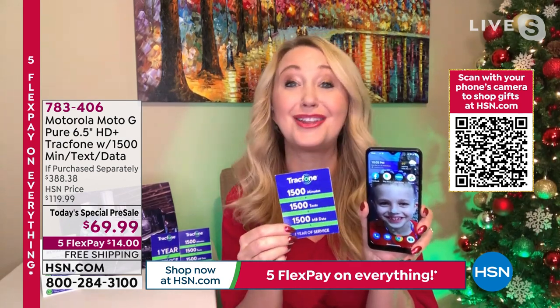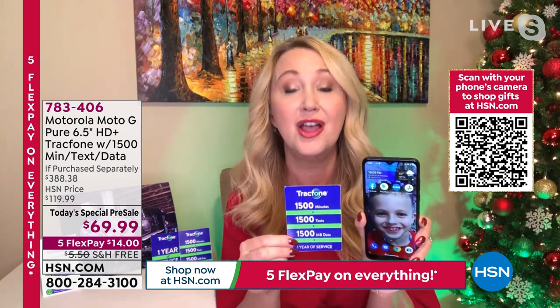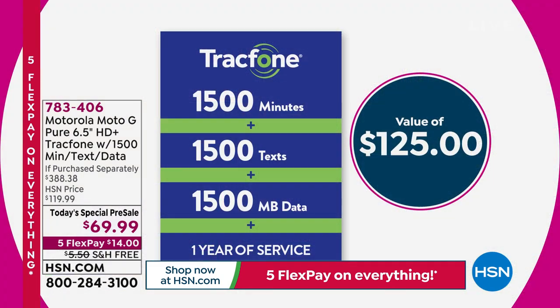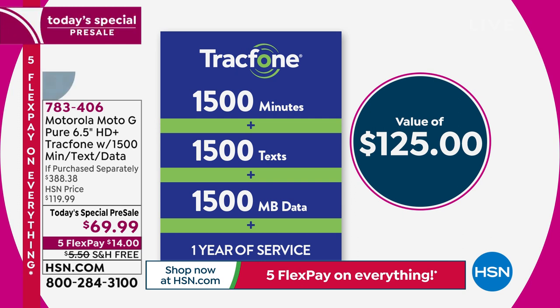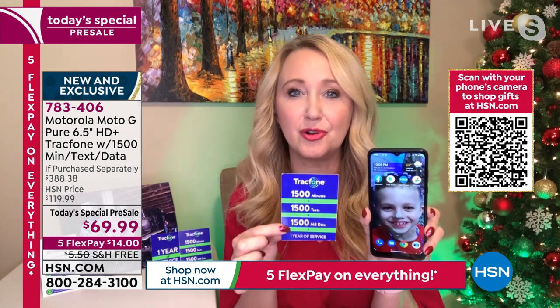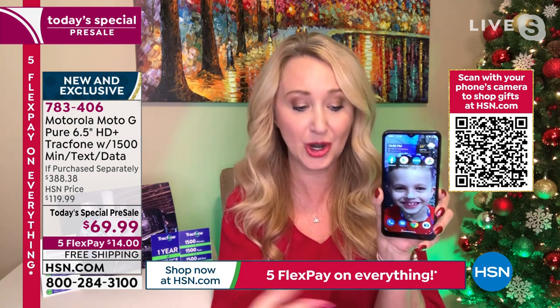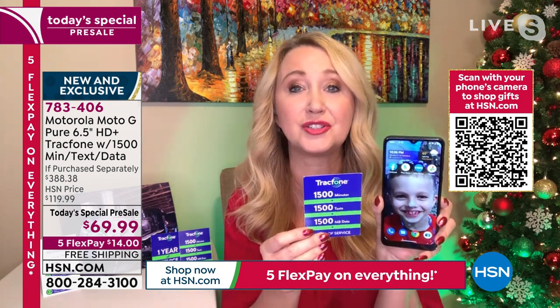Let's talk airtime, because the real sizzle here is the fact that this is a TrackPhone with no phone bills. You're never going to have a phone bill as a TrackPhone customer, and we're loading you up with the most airtime we ever offer — 1,500 minutes for talking, 1,500 text messages, and 1,500 megabytes of data, and you have a whole year to use it. You own this phone outright — this is a $150 phone out on the market, before service is even included.